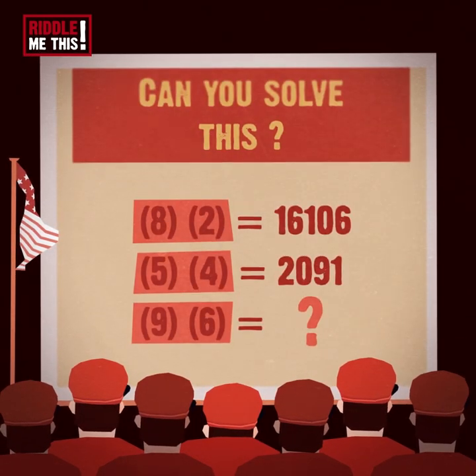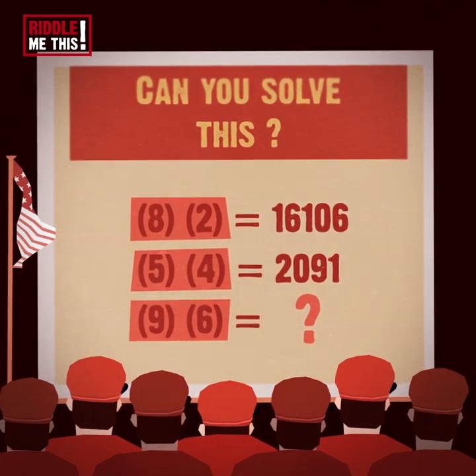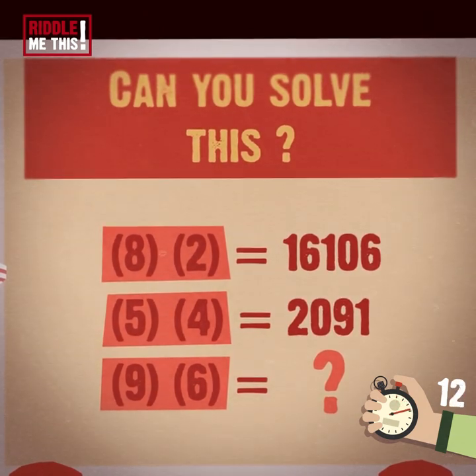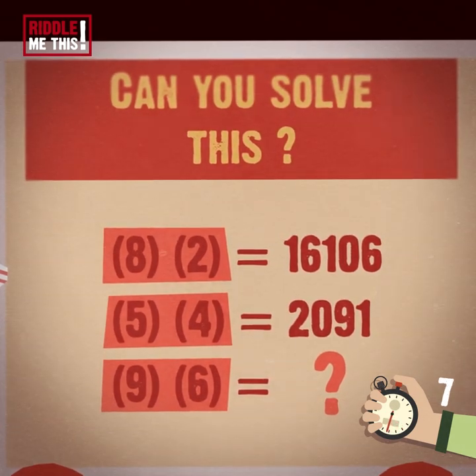Next exercise. Riddle number two. Math makes brains strong. Don't be afraid of numbers, yo! Well, to be totally honest, math isn't our favorite. We're more about poetry, frankly, but that's neither here nor there.